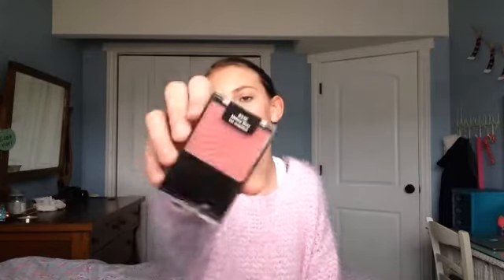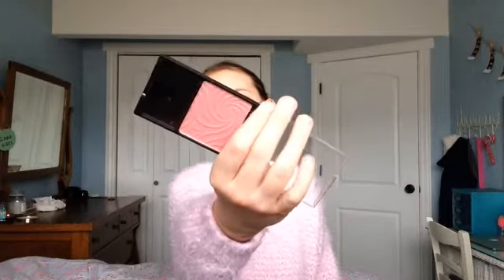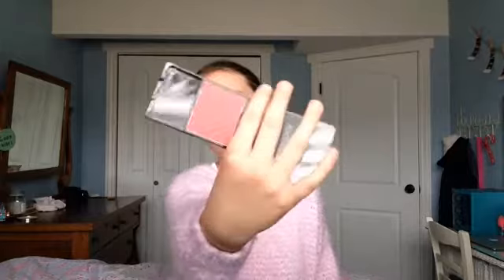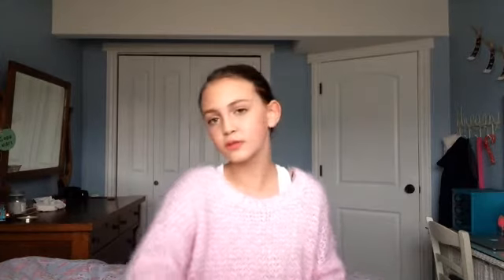Now for blushes — I don't have any favorite bronzers or highlighters, because 2014 was the year I was really struggling to find my perfect contour or bronzer shade, and I just wasn't really interested in highlighters. But blushes I do have. The first is the Wet n Wild blush in Mellow Wine — I love this in the fall and winter because it's a deeper, mauvy rose shade that's just so pretty in those months.